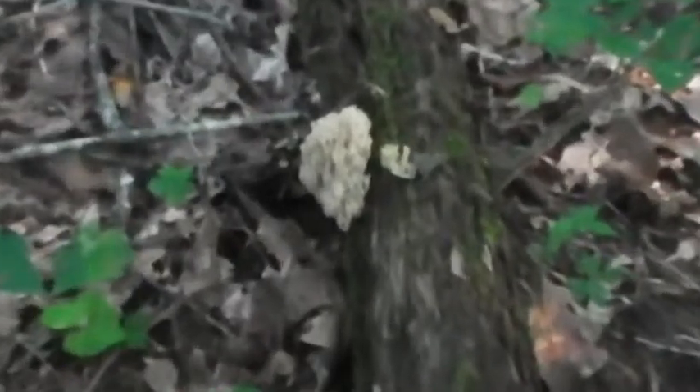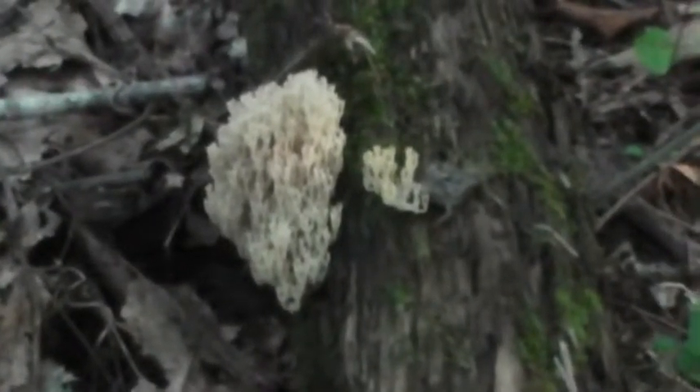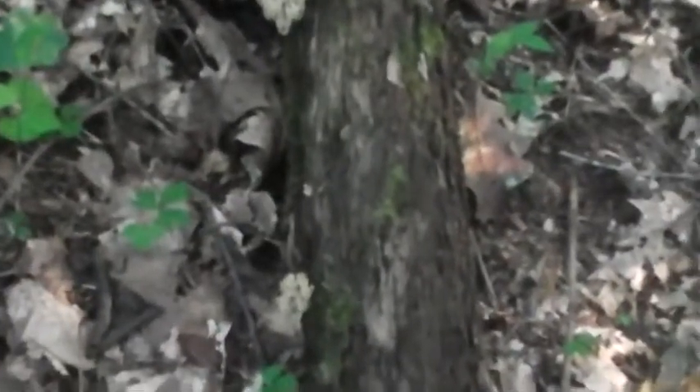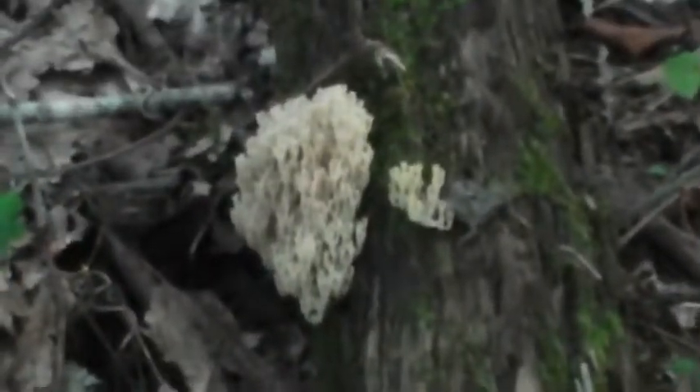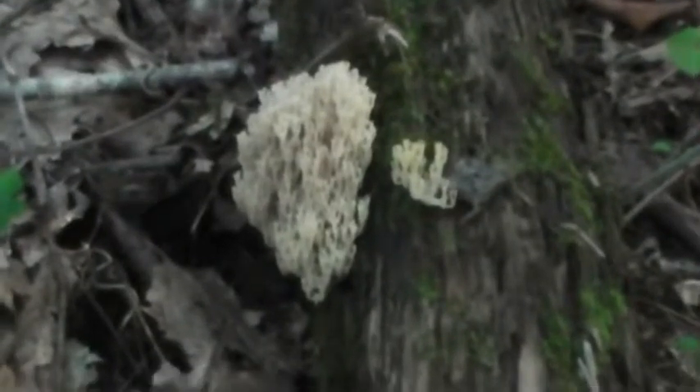I just came across some crown tip coral growing on wood, which means it is good to eat. Sometimes I will eat them if it grows on wood — I may pick this one and try her out anyway.